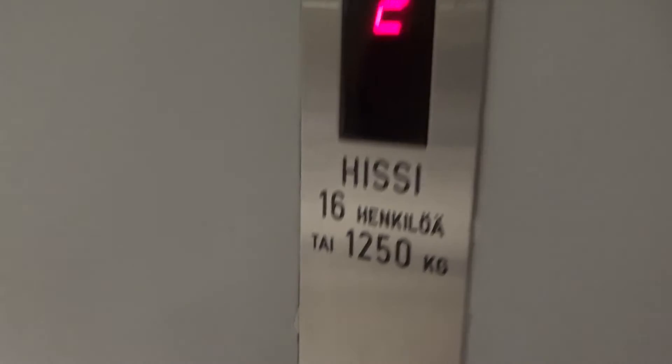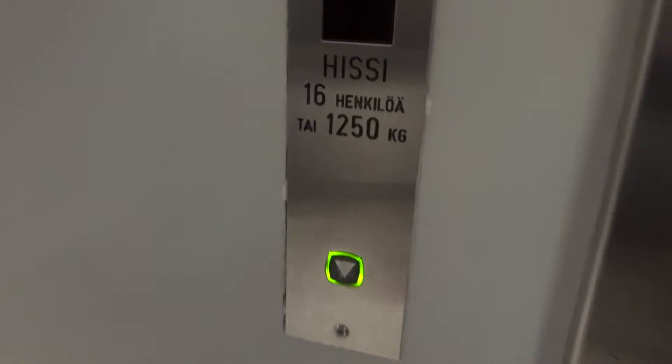This is an original Peony M-series elevator. 60 persons or 1250 kg. Let's ride it.